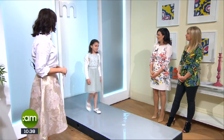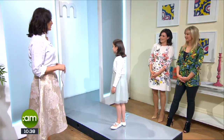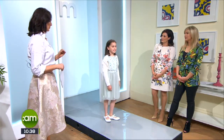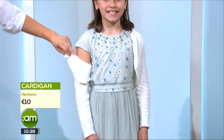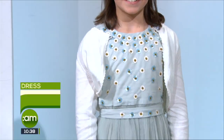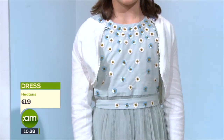This is Ariel, wearing a gorgeous outfit from Heaton's at the West End Shopping Park. Tulle is a lovely go-to fabric for occasion wear, and this beautiful color is very soft and comfortable on Ariel. We've put a little cardigan with it — the cap sleeves are really sweet, but you need the cardigan just in case it's cold, because it's still very nippy.